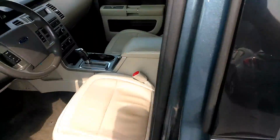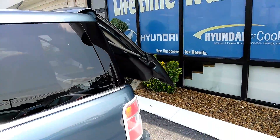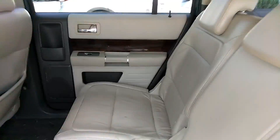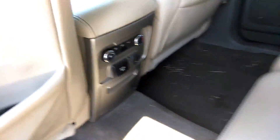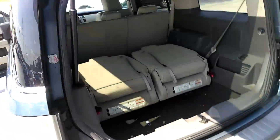Automatic liftgate. Plenty of legroom back here for your passenger, got your rear climate control, plenty of storage space, and third row seating.